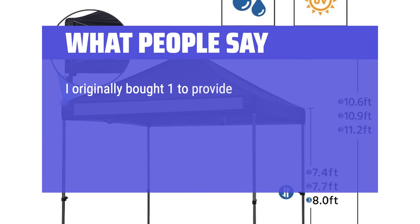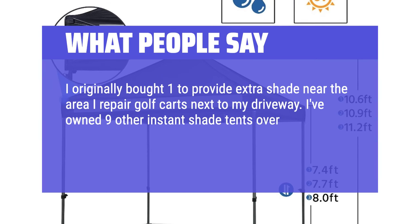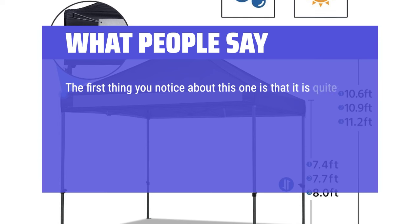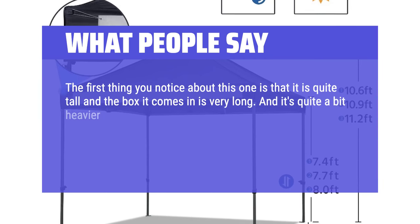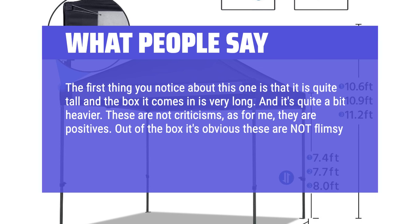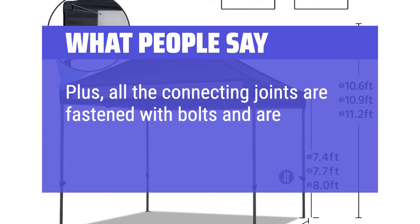I originally bought one to provide extra shade near the area I repair golf carts next to my driveway. I've owned nine other instant shade tents over the years as a sports car racer, taking them to various racetracks around the country. The first thing you notice about this one is that it is quite tall and the box it comes in is very long, and it's quite a bit heavier. These are not criticisms — for me, they are positives. Out of the box it's obvious these are not flimsy aluminum frame members, but powder-coated steel. Plus, all the connecting joints are fastened with bolts and are replaceable.